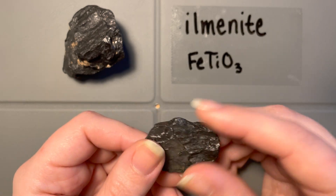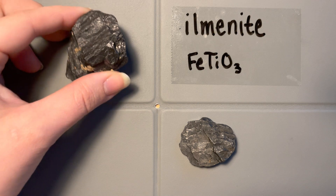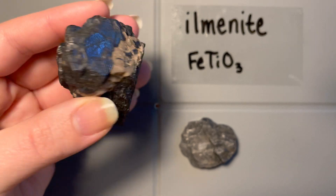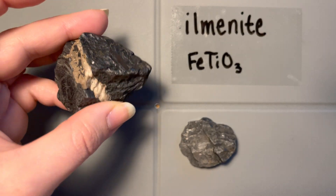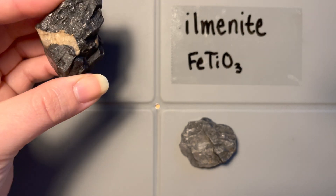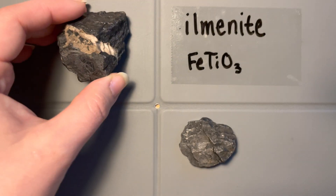Ilmenite also does not readily form beautiful crystals. If we think about galena, where we had those nice sharp crystal faces, edges, and cleavage — that is not a distinct property of ilmenite. Usually it forms in this kind of massive, blocky shape. It is a hexagonal mineral, so if it did form crystals, it would likely form trigonal-looking shapes or hexagonal prisms. But the massive blocky form is much more indicative of ilmenite.